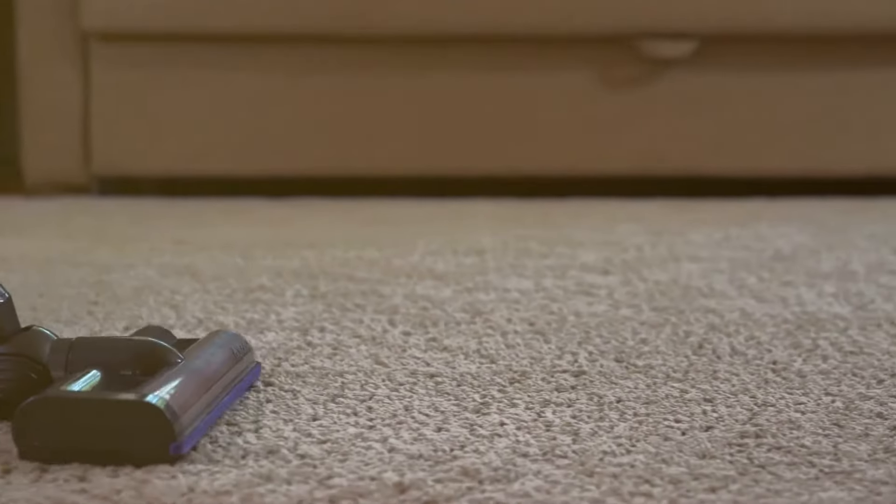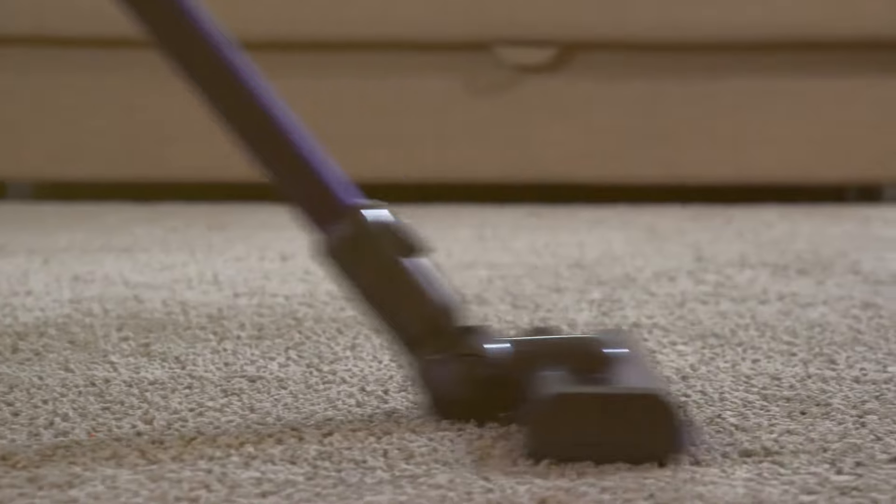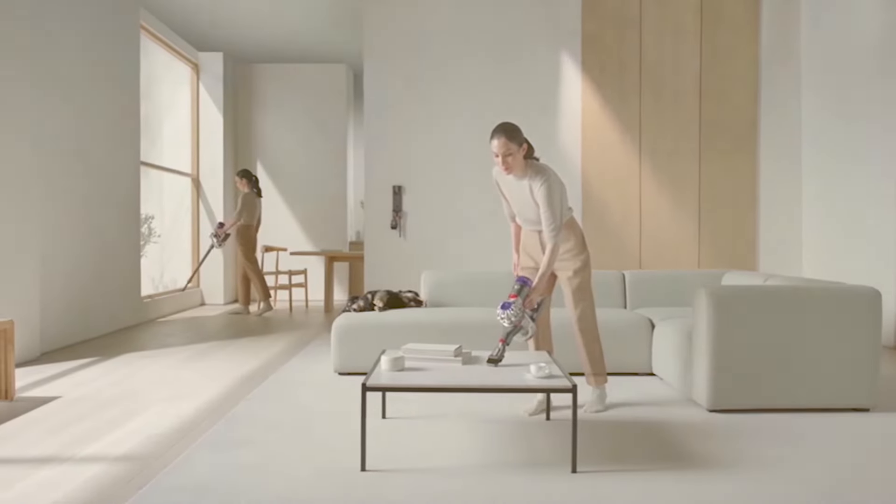Remember, the best vacuum for you depends on your specific needs and budget. So let's get started and find the best vacuum for you — stay tuned.